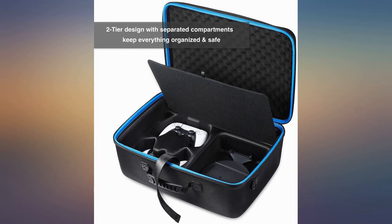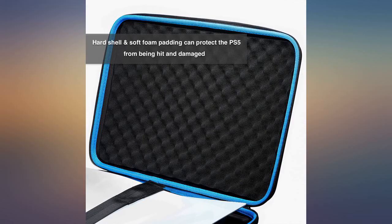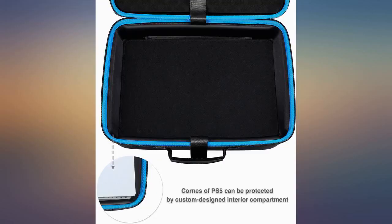Great quality — have used it on a few weekends away thus far and my PS5 fits perfectly and is nicely protected by the foam padding and the hard shell. Thumbs up.